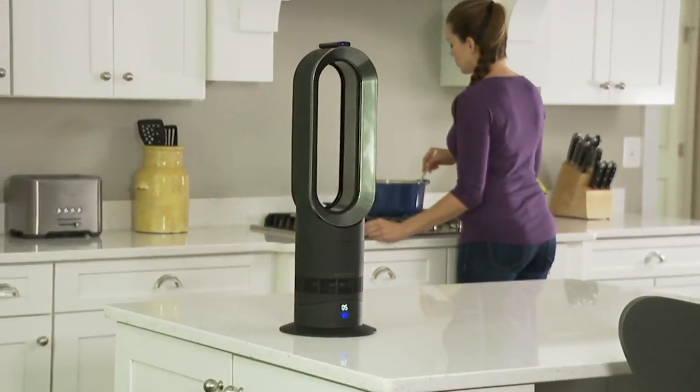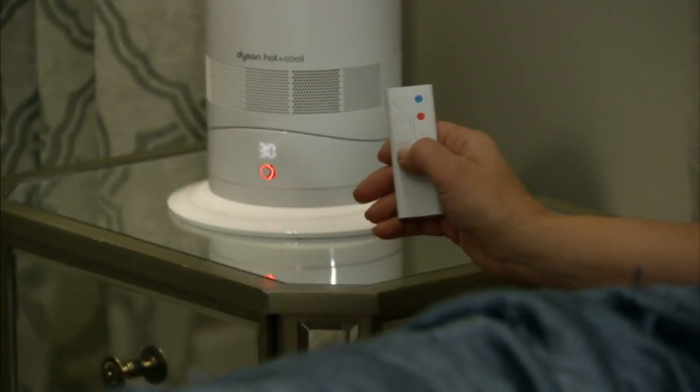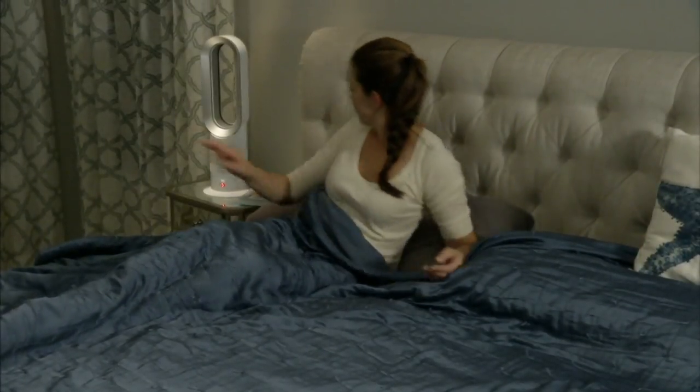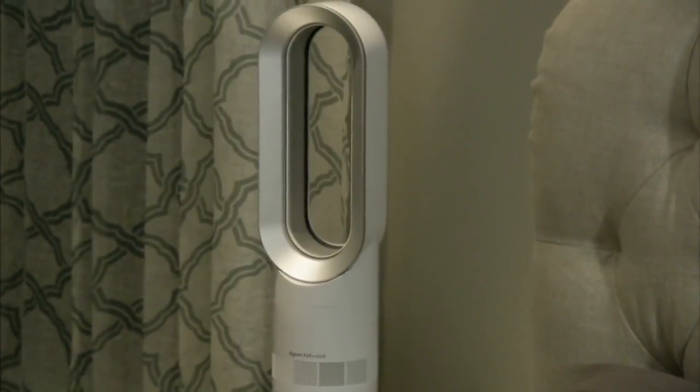Fantastic Black Friday sale price on our Dyson AM09. For those of us here in the building, we know what the AM09 is — that's the hot and cold bladeless Air Multiplier, right? So this is the hot and cold bladeless fan and heater. It has Jet Focus, and we've paired this down to an amazing Black Friday sale price of $279.98.